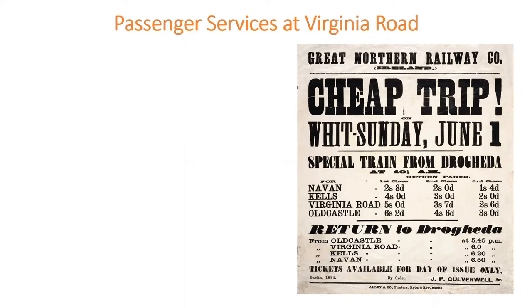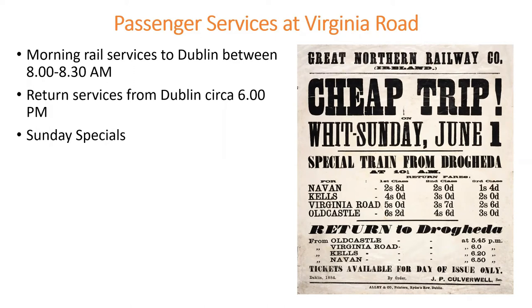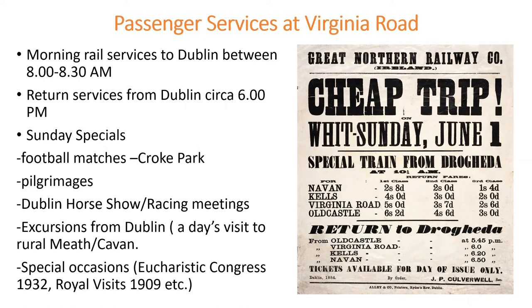The railway line was opened for business in March 1863. Morning services to Dublin from Old Castle ran between 8 and 8:30 am, and return services from Dublin through Virginia Road were around 6 in the evening. There were also Sunday specials, which were quite popular — trains to football matches, the Phoenix Park, the Dublin Horse Show, race meetings, excursions to and from Dublin, and special occasions.